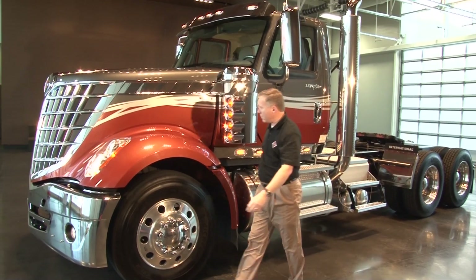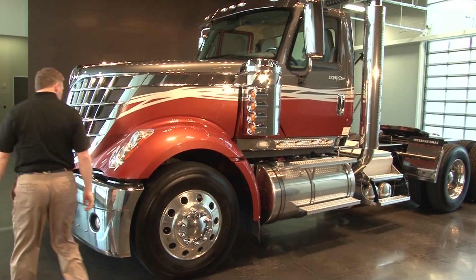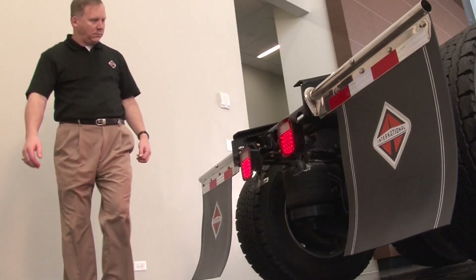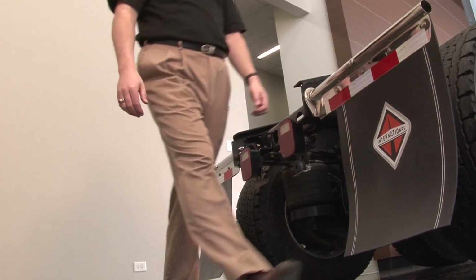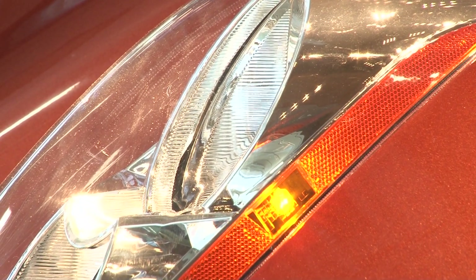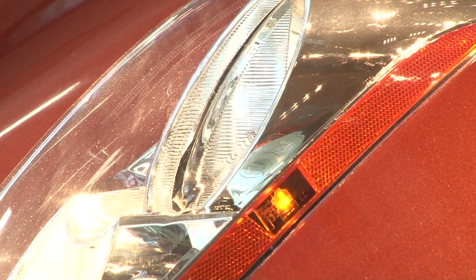With this DiamondLogic feature, you can check all the lights—except the backup lights—on both the cab and the trailer. Remember, a burned-out bulb can cost you up to 6 points on your CSA score and affect your company's federal safety record.